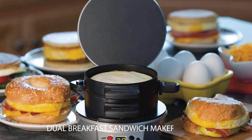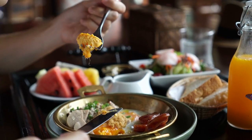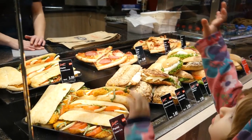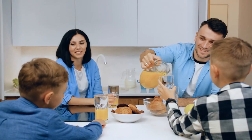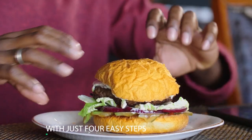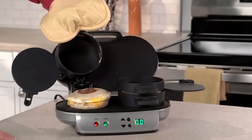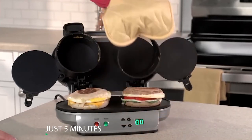Number 9: Dual Breakfast Sandwich Maker. We all know breakfast is the most important meal of the day, and with the Dual Breakfast Sandwich Maker, you won't miss having breakfast. This is perfect for people who are always in a rush to go to work or school. With just four easy steps, this Dual Breakfast Sandwich Maker cooks your very own custom sandwich in just five minutes.